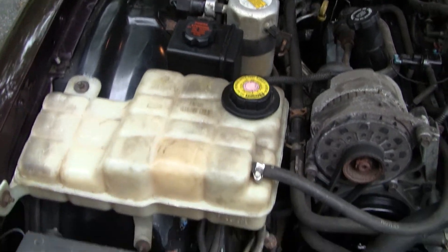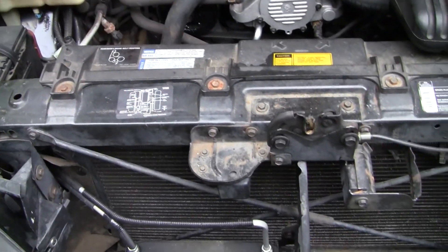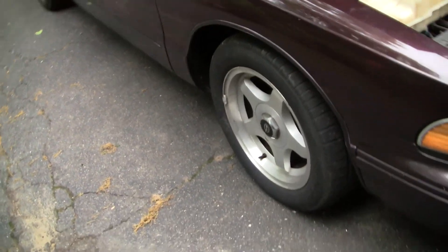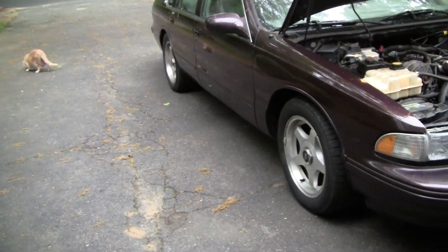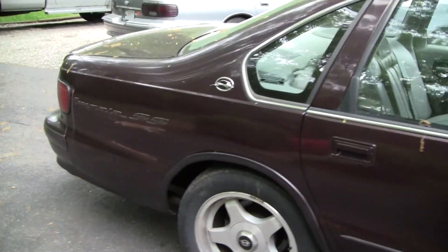Placed that fender well there, and the car runs pretty good. I'm going to get some new tires for this thing because these are completely shot, and I need to do a little bit of paint repair. But all in all, it's coming out pretty nice.